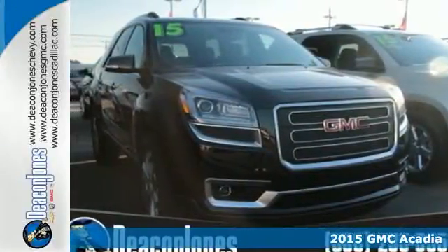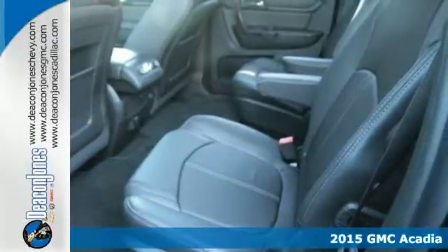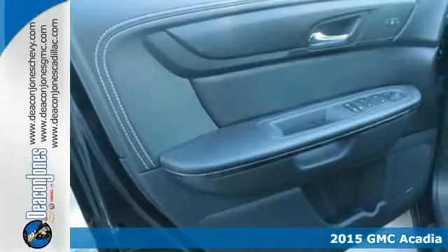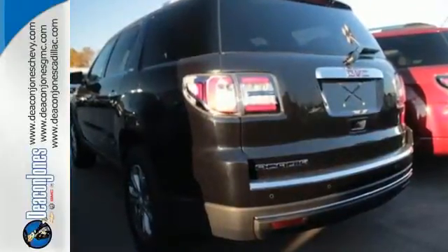Here's a 2015 GMC Acadia. Your passengers will ride in comfort in this spacious Acadia. There's room for family and friends and their cargo alike, with its split bench third row seats and underfloor storage behind the third row.